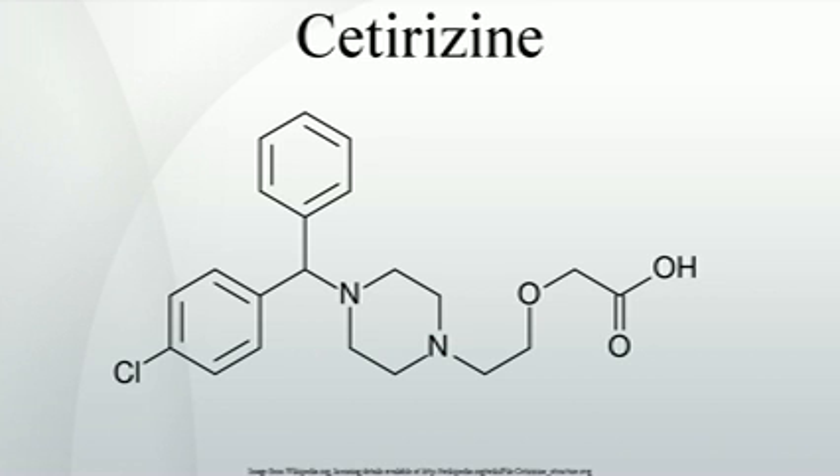The synthesis of this compound was reported in 1985.